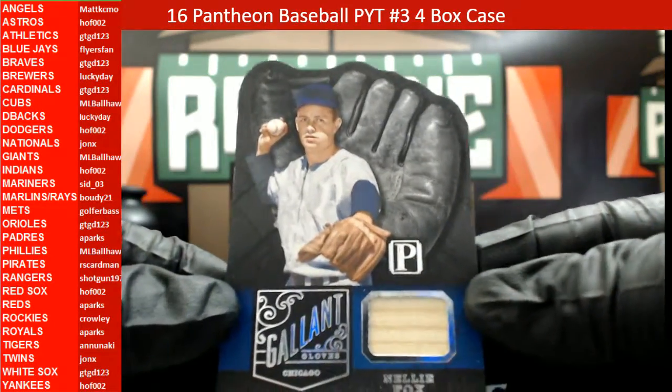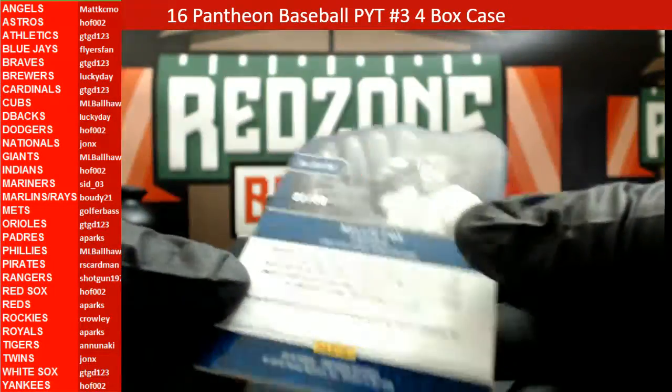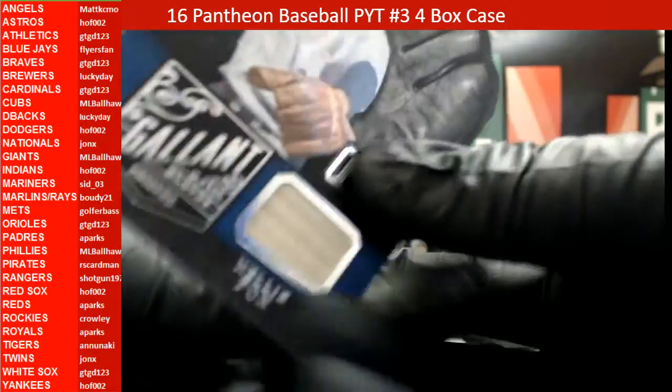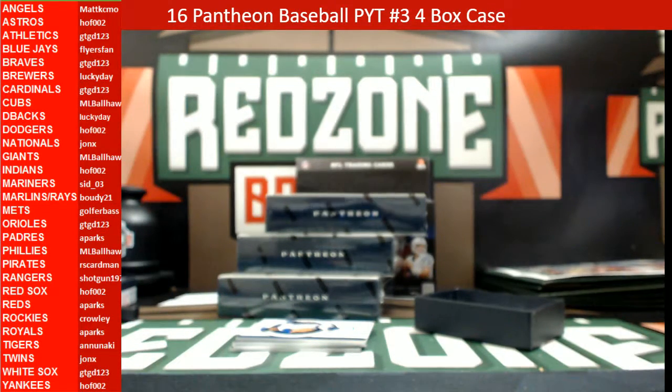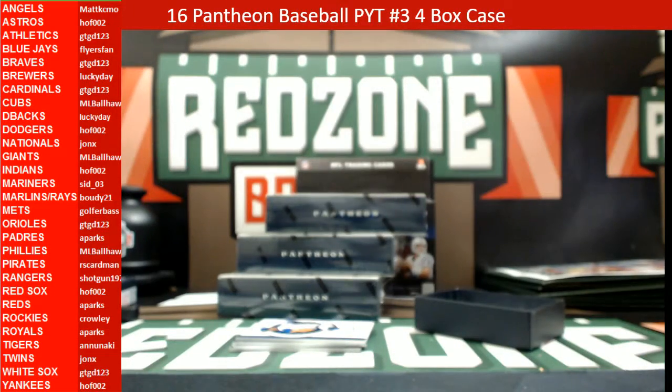Here comes a Nellie Fox bat relic — Gallant Gloves, 81 out of 99. I initially called it Cubs because of the blue, but Nellie Fox is a White Sox — my bad guys. So this is going to the White Sox, which is GTGD 123.